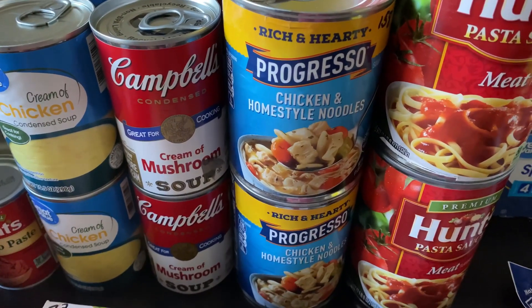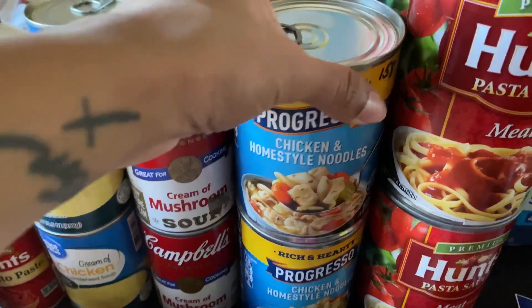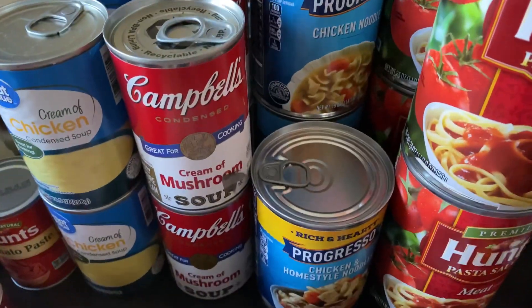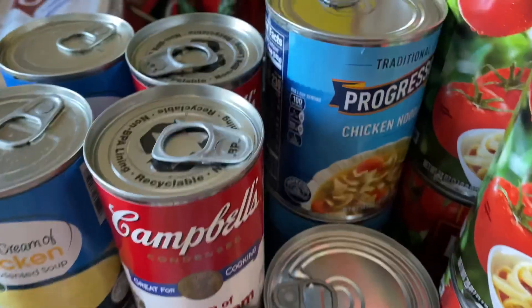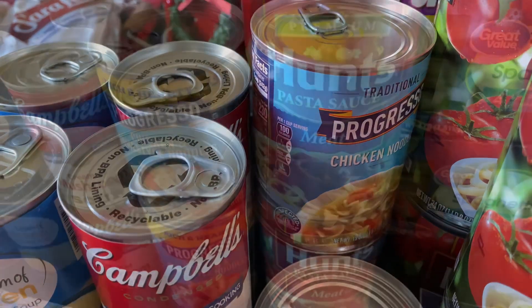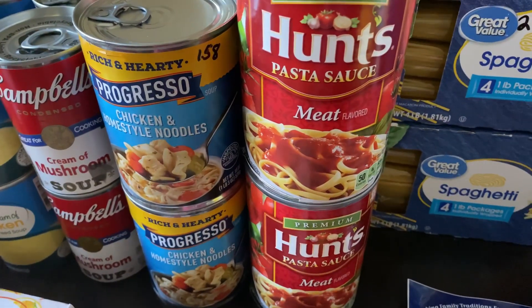Another item I picked up was Progresso chicken homestyle noodles at $1.58 per can — I got four of those — and then two cans of the traditional chicken noodle variety.